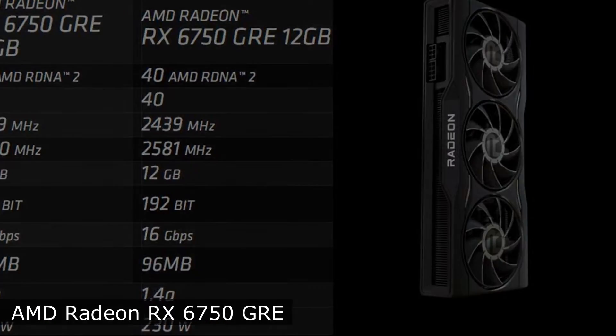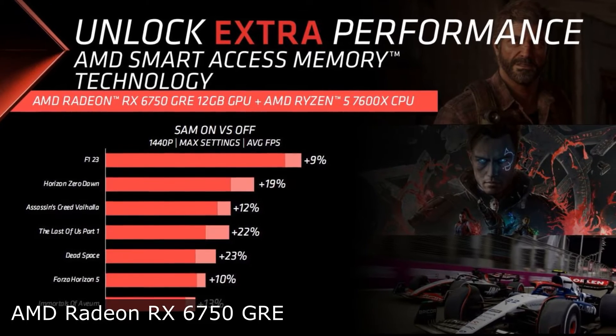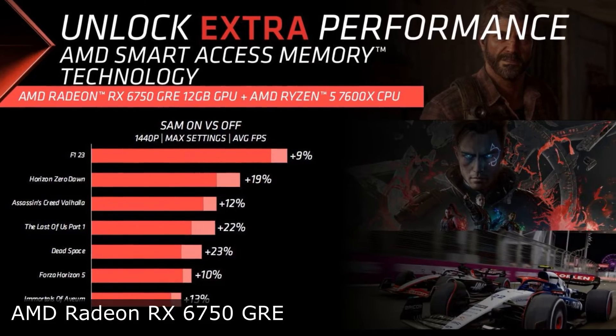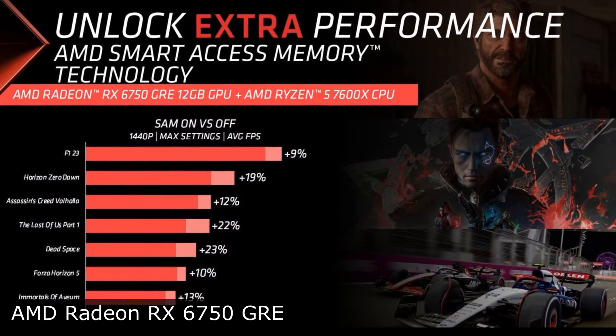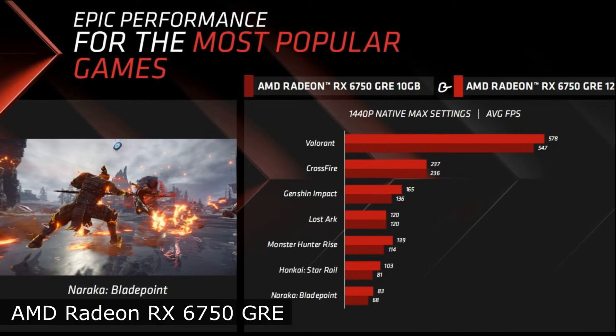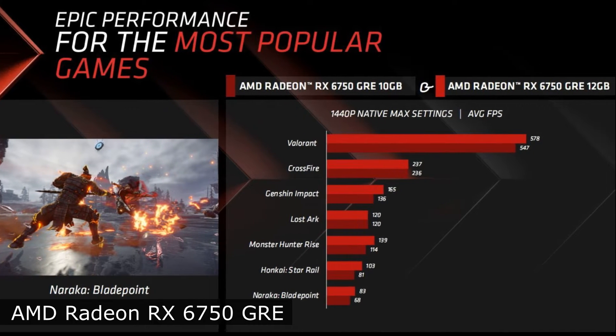This model is equipped with 40 computing and 40 RT units. The GPU's base clock frequency is 2,439MHz, and in boost mode the graphics card accelerates to 2,581MHz and consumes up to 230W.